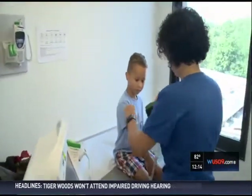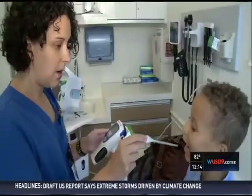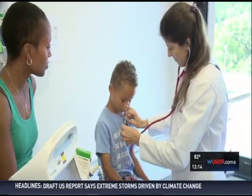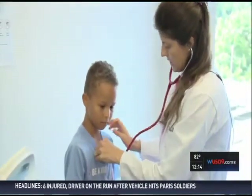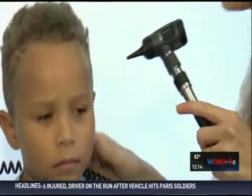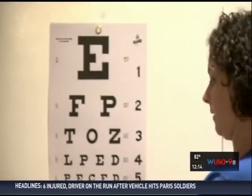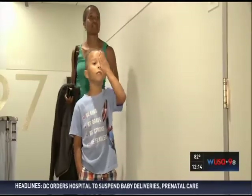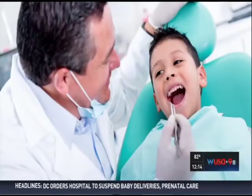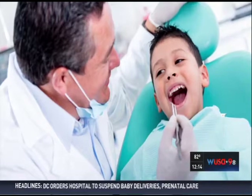Besides immunizations, the best way to get your child's school year off to a healthy start is with an annual physical. Parents will be asked about their child's sleep patterns, diet, and physical activity. A full physical would also include a hearing exam starting at age four, a vision screening every two years for children over age three, and beginning at one year old, seeing a pediatric dentist to make sure the teeth are growing properly and free of cavities.